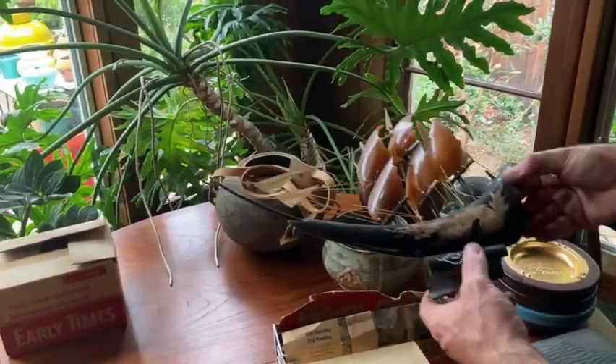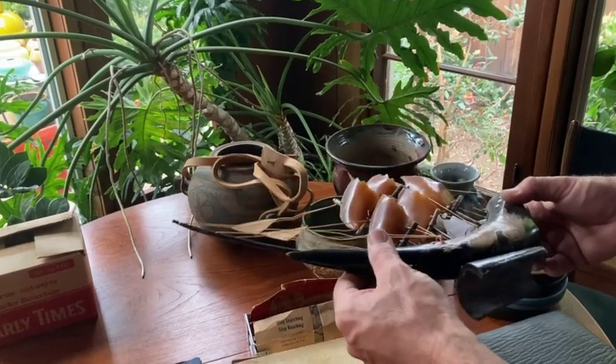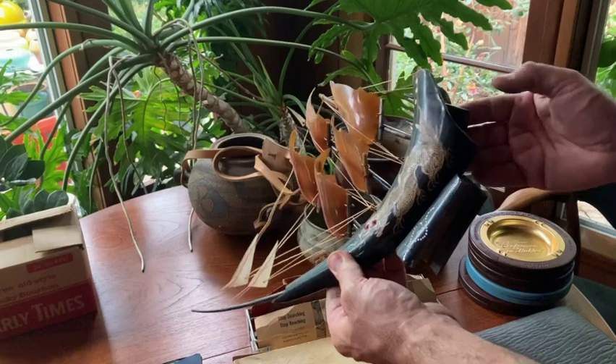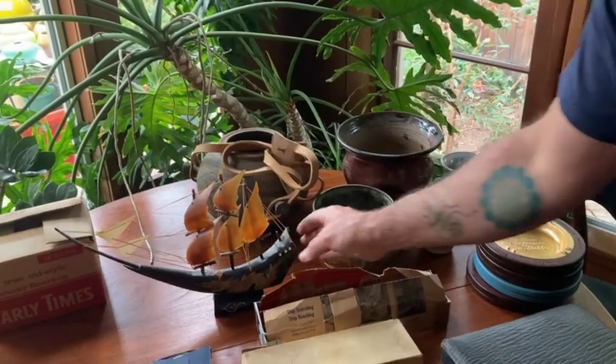Fun little tchotchke here — just thought it was kind of neat. Little bone sailing ship, Japanese. Kind of cool, vintage little piece. Four bucks, couldn't pass it up.